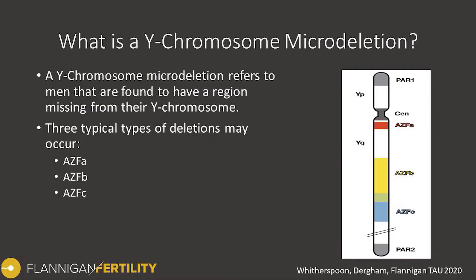Y-chromosome microdeletion refers to men that are found to have a region missing from their Y-chromosome. There are three typical types of deletions that can occur: an AZF-A deletion, AZF-B, and an AZF-C deletion. These basically refer to three different regions on the Y-chromosome where the genetic content is missing.